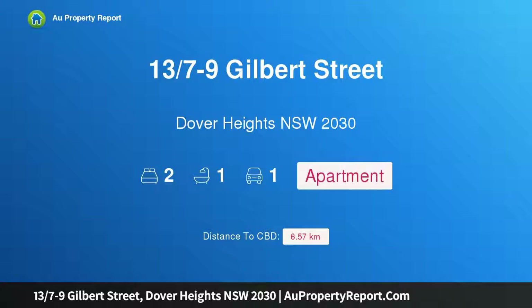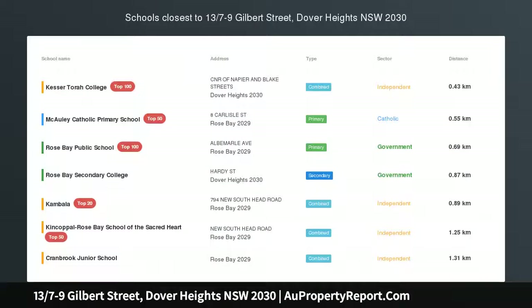Hi, I am glad to introduce property 13/7 minus 9 Gilbert Street, Dover Heights, New South Wales 2030.